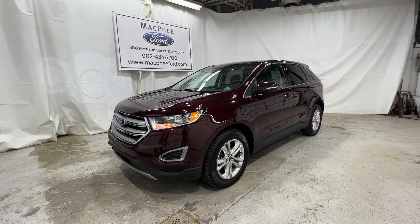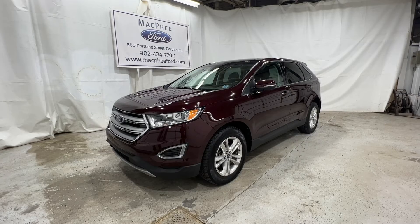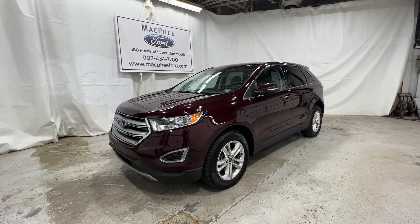If you're interested in this Edge, please don't hesitate to give us a call or visit McPheeFord.com. We'll see you in the next video.